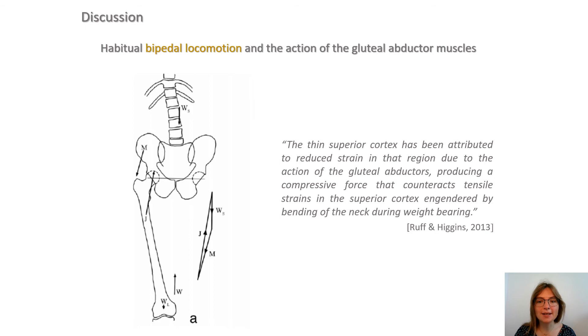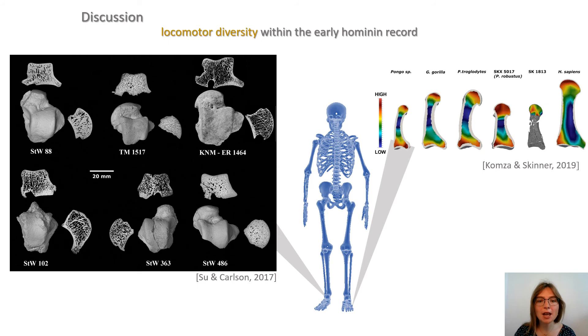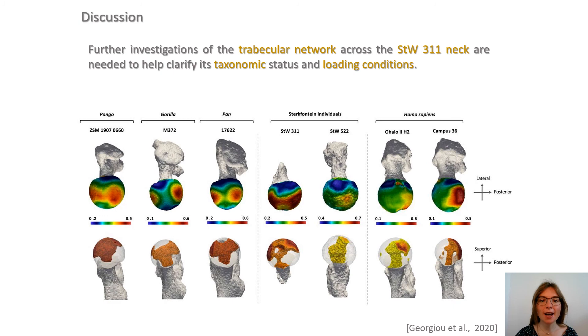Our results provide new taxonomic and biomechanical insights into early hominins. The superior-inferior asymmetry in cortical thickness at the base of neck, which decreases lateral to medially in STW479, SK82, and extant humans, is thought to reflect habitual bipedal locomotion. As previously suggested for the trabecular organization of other skeletal elements, the differences in cortical thickness between STW479 and SK82 might reflect differences in locomotor-related biomechanical environment between Australopithecus africanus and Paranthropus robustus.